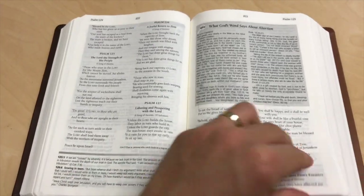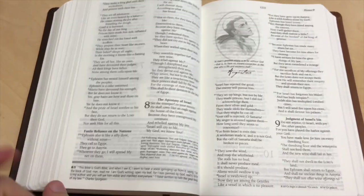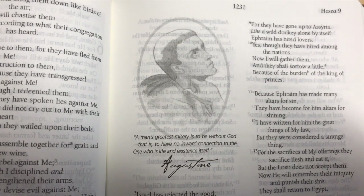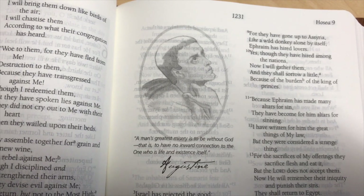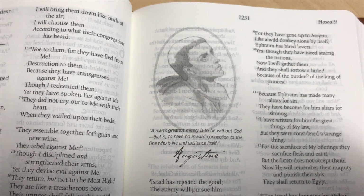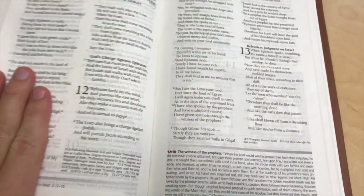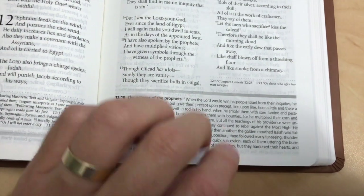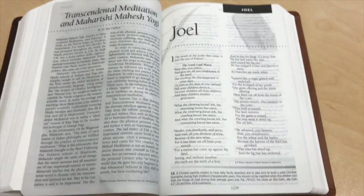I also want to show one of the quotes — let me just flip to one. Here we go. There are a lot of really cool quotes that pop up throughout the Bible. This one is by Augustine: 'A man's greatest misery is to be without God' — to have an inward connection to the one who is life and existence itself. That's pretty profound and a lot of these things that come through are really handy. Along with that you've also got a whole bunch of detailed descriptions and verse references throughout as well.